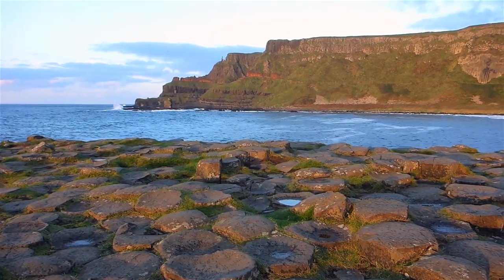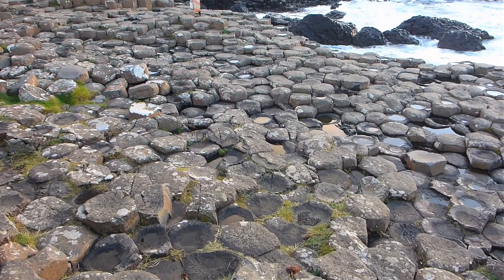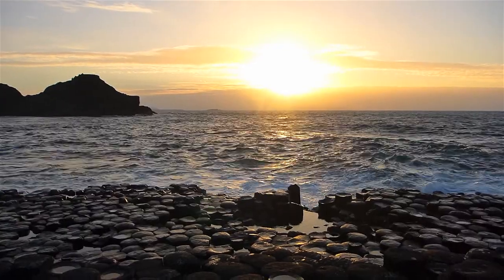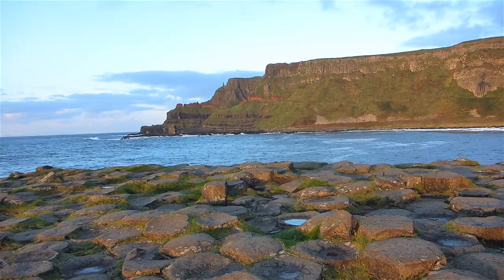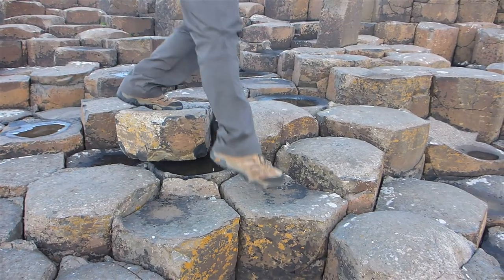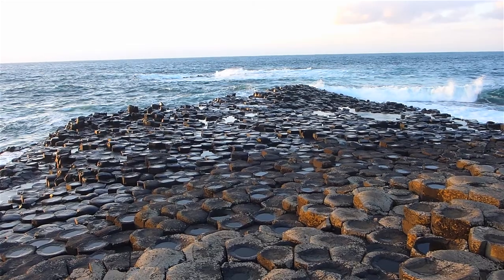Legend has it that the giant Finn McCool made a giant causeway, hence the name, over to Scotland to fight with another giant. I truly believe this because it looks more like an interlocking brick patio than something that mother nature made. Or it could be aliens.